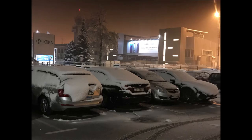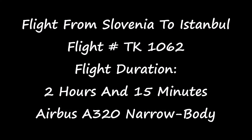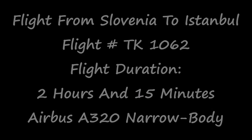When I left Slovenia there was a really bad snowstorm and this is six o'clock in the morning. This is how the parking lot in the airport looked. This is flight from Slovenia to Istanbul, flight number TK1062, and the flight duration is 2 hours and 15 minutes, and the type of aircraft is an Airbus A320 narrow body.